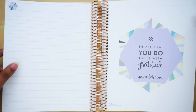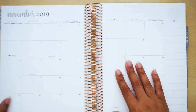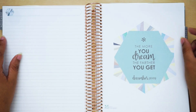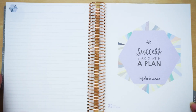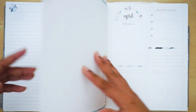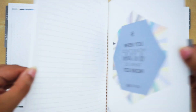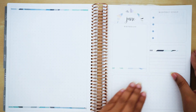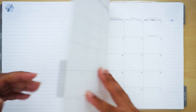Moving on to November — I believe I got a 12-month planner. It looks like blue, purple, and tan are going to be the colors. Yeah, blue, purple, and tan — I feel like those are the only colors the neutral offers, so just know you're only going to get blue, purple, and tan throughout.